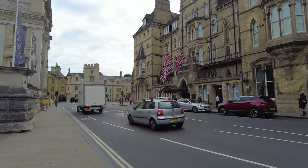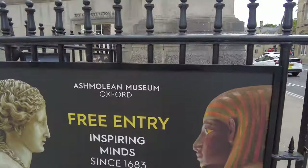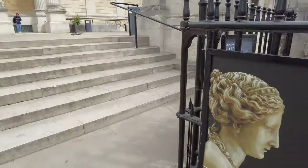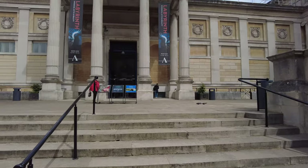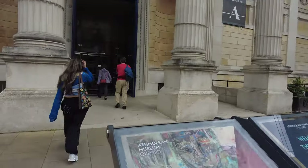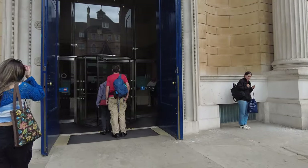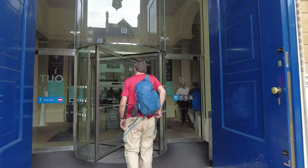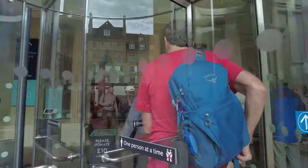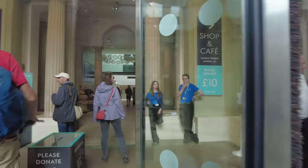Free entry! So this is the museum we're going into. It says please donate £10, unfortunately. Can't do that, but there we go.